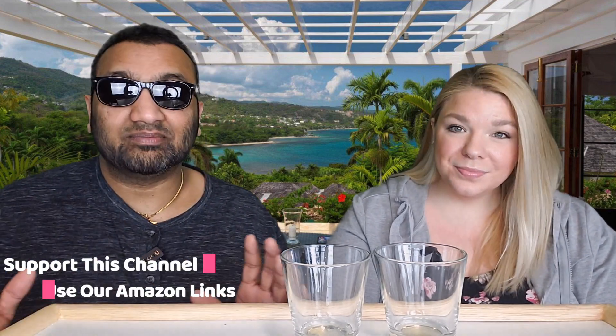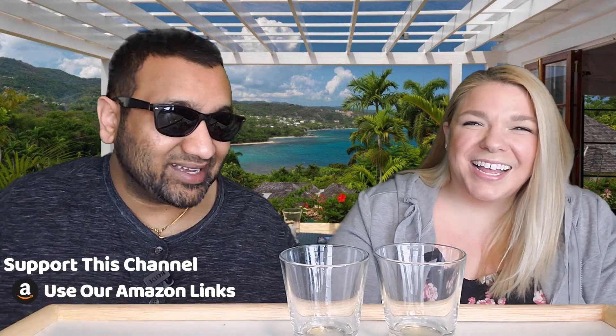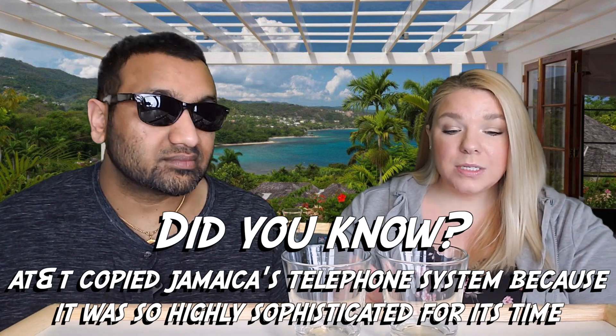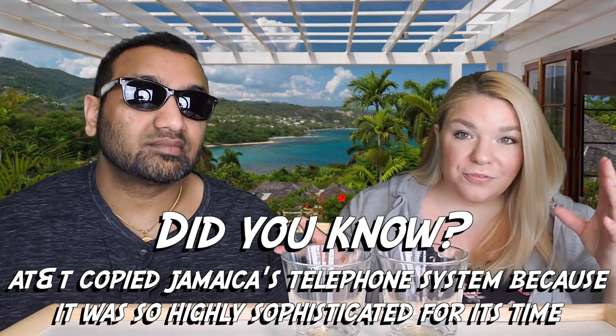Whether it's Fanta or this one, those types of drinks have a lot of sugar, so you just have to embrace it. I would definitely buy this again, and if I had a choice between Fanta Pineapple or this, I'd go with this one. I was also surprised — there wasn't a lot of fizz when I first opened it, but there was a decent amount in there. Unlike some other international drinks, it's not overly carbonated.